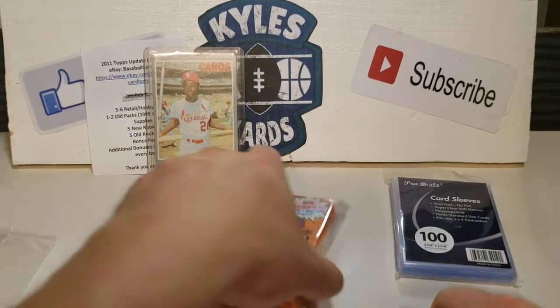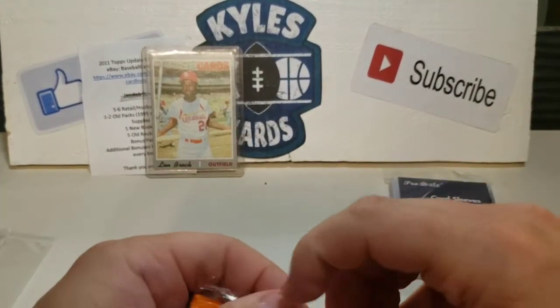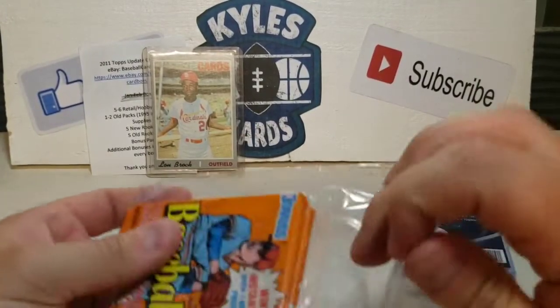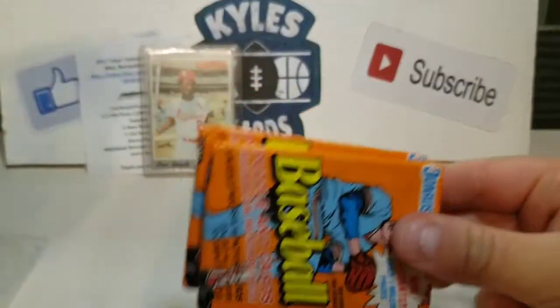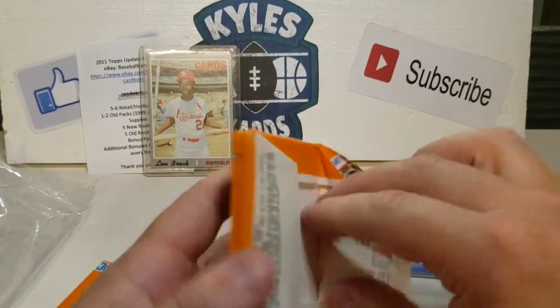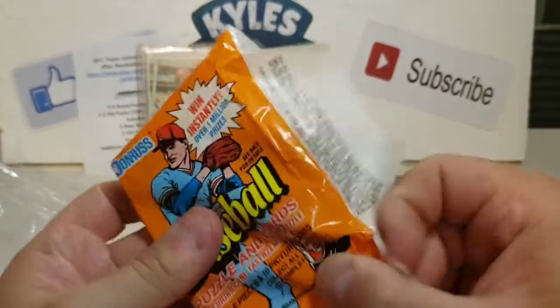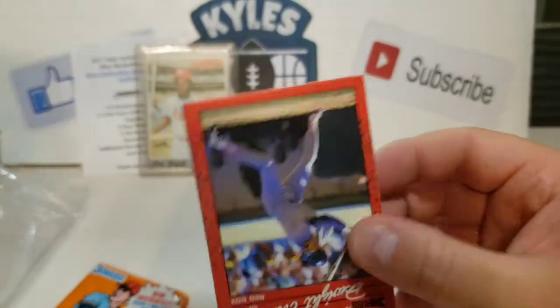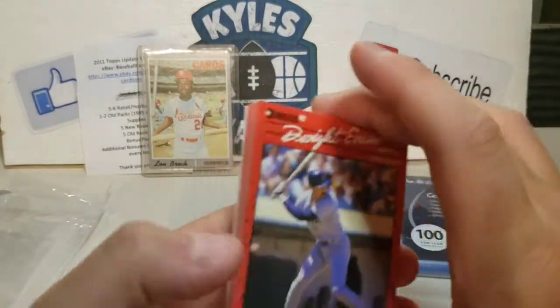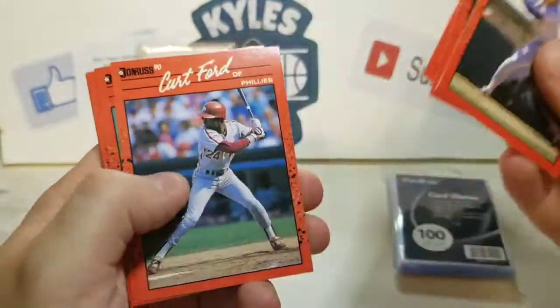We were hoping for the 2011 Topps Update out of here — hoping to chase Trout — or a 2019 Series 2 to chase Tatis, but that just didn't happen.